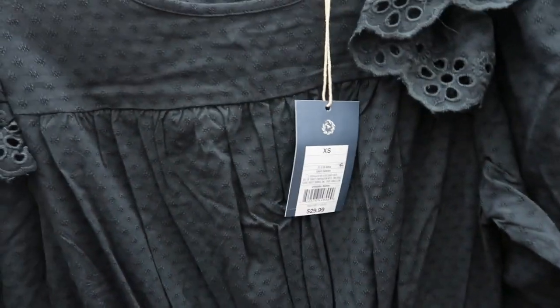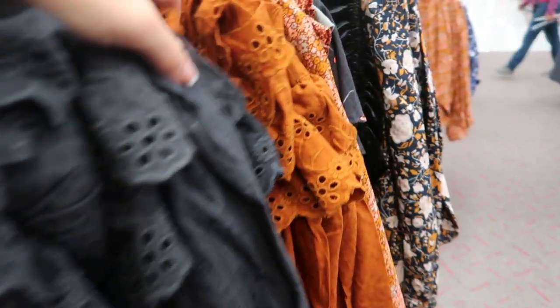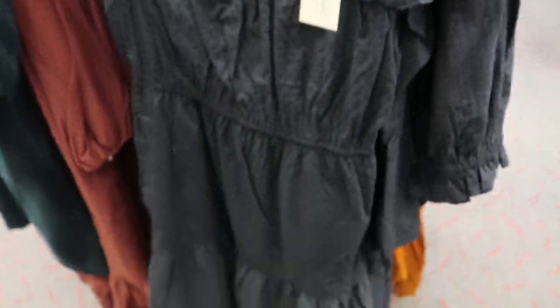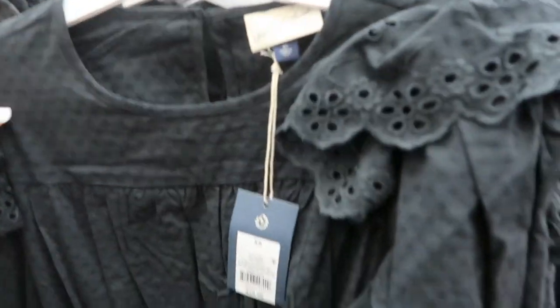This one is $29.99 and it comes in black and rust color. That's a small — I think I would size down in this one as well.